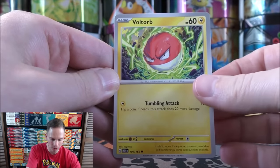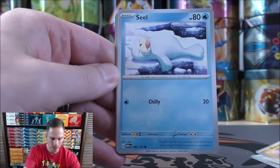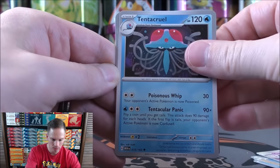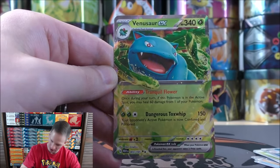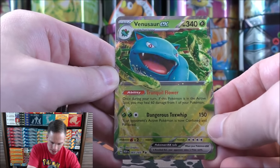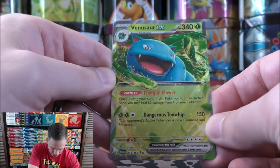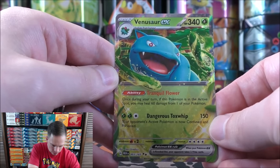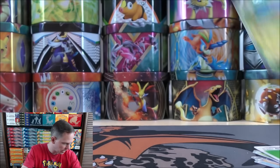Voltorb starts the third pack: Krabby, Sandshrew, Seel, Dugtrio, Clefable, Tentacruel, Oddish, Seaking, and a Venusaur EX — one of the original starters in stage 2 form. The Alakazam EX in this set has a very strange attack where it can actually attack from the bench, and has a confetti holofoil pattern. There are 12 different Pokémon EX in this set.